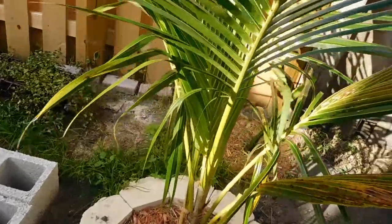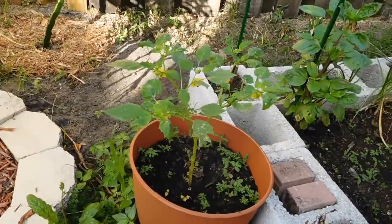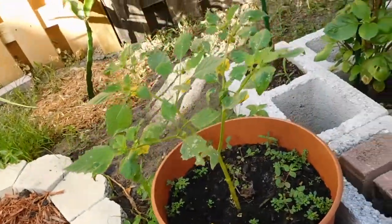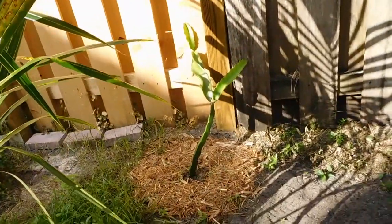My coconut is always doing things - it has a new leaf on the inside right there. And here's my tomatillo - another tomatillo that's the one single one in a pot, plus my dragon fruit over here.